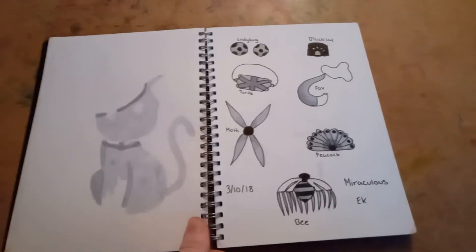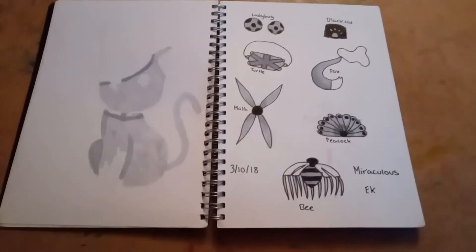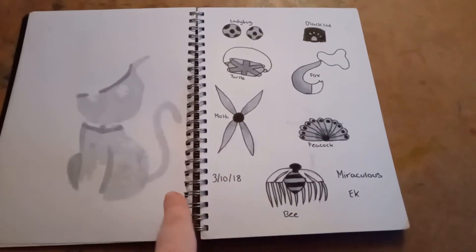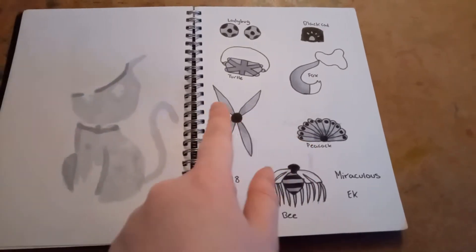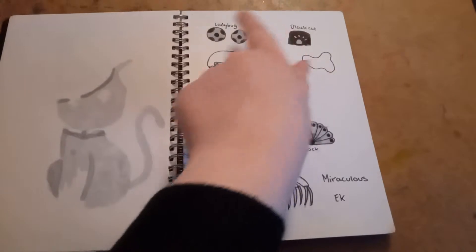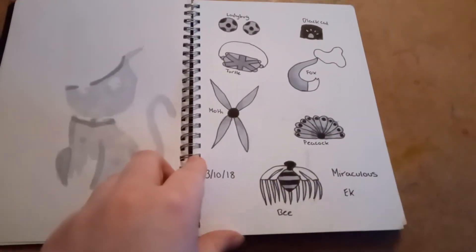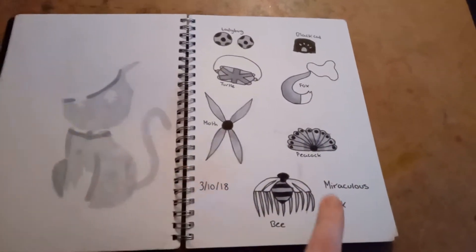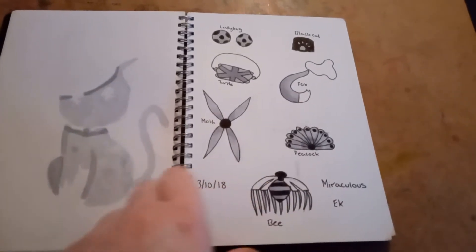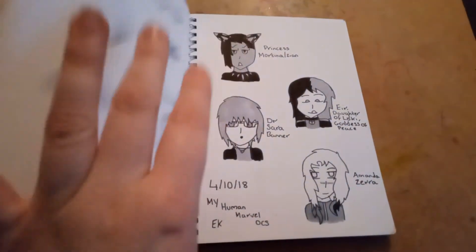On the third day, I drew all of the Miraculous Ladybug main Miraculouses: the Bee, the Peacock, the Moth, the Turtle, the Fox, the Black Cat, and the Ladybug. I'm actually kind of proud of how this came out. The Bee and the Peacock turned out well, the Cat one came out a bit weird, but the others turned out all right.